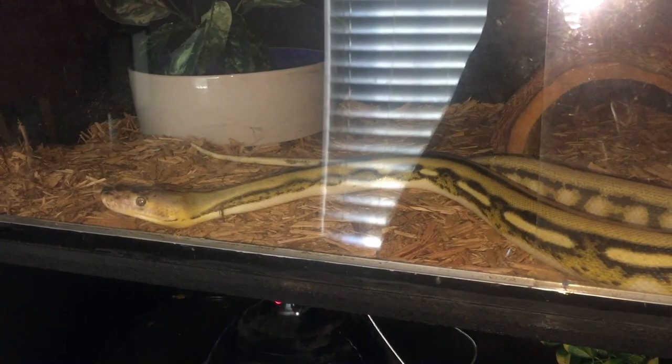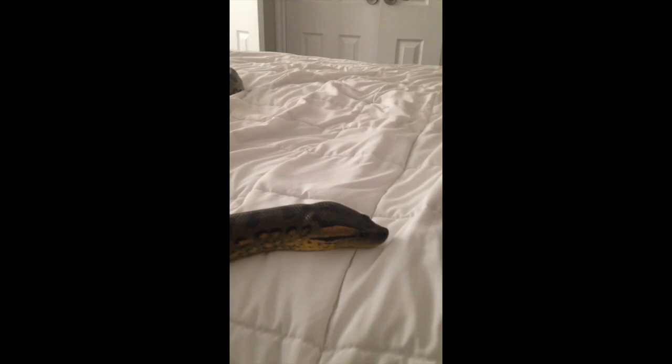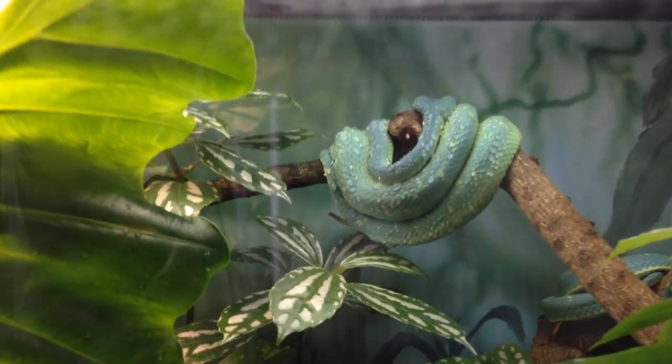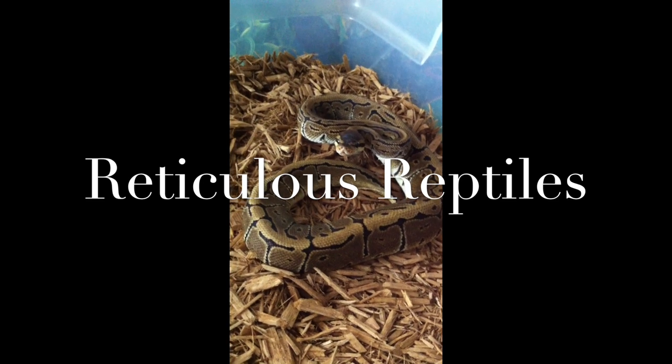Thank you guys so much for tuning in today. You're watching Reticulous Reptiles. It really does mean a lot to me. My room is a little bit of a mess and I do apologize — I didn't get that video last week because, once again, I was in Vegas.